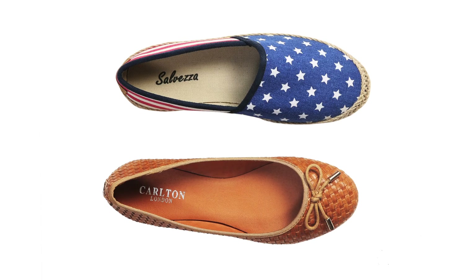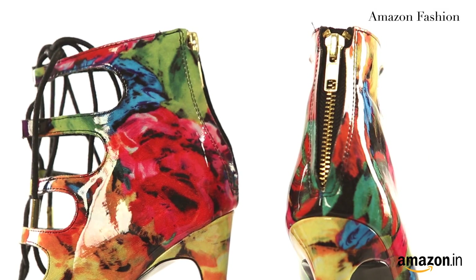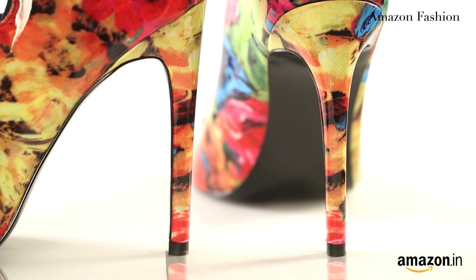As we all know, no outfit is complete without a great pair of shoes. This season, hot trends are stilettos, ballet flats, pumps and espadrilles. There's nothing like a great pair of stilettos to make you feel on top of the world. This season they come in prints, florals and block colours.